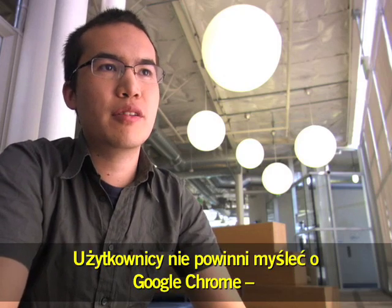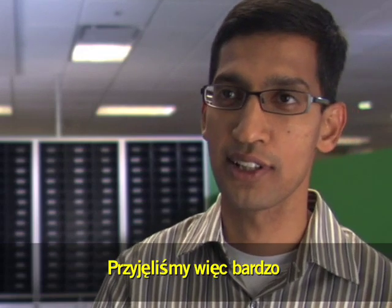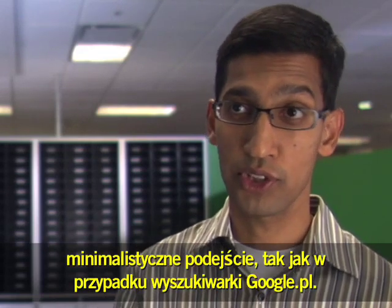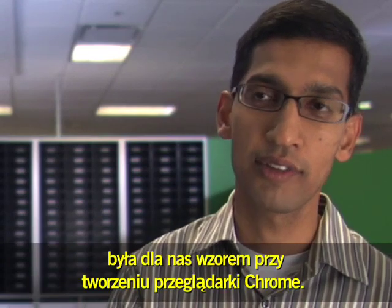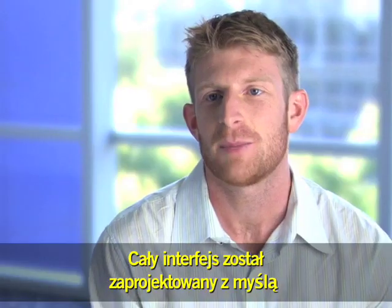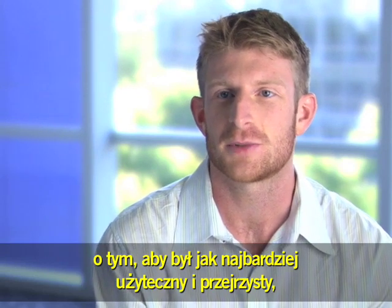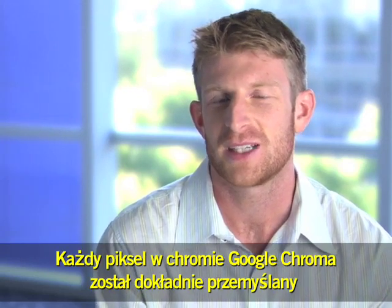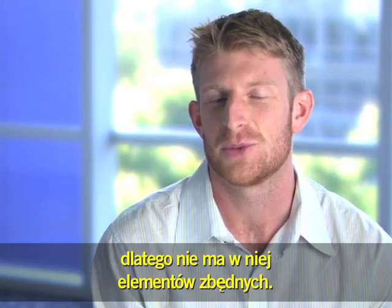People shouldn't have to think about Google Chrome. People should have to think about their applications. In this process, we have taken a very minimalistic approach, just like Google.com — if you think of the white page in Google.com, we have tried to do the same with the browser. From top to bottom, we designed the interface to make sure that it was as efficient and clean as possible, arguing over every single pixel in the Chrome of Chrome to make sure that there was nothing wasted.